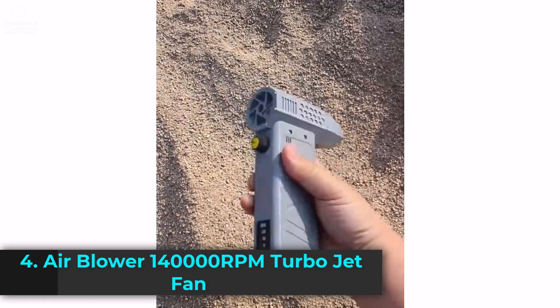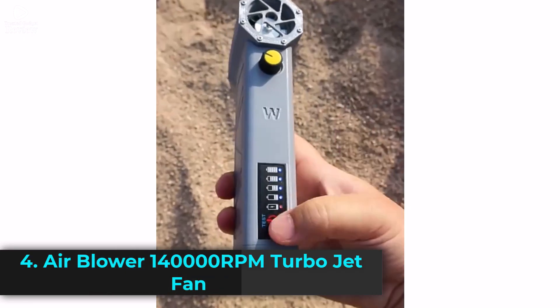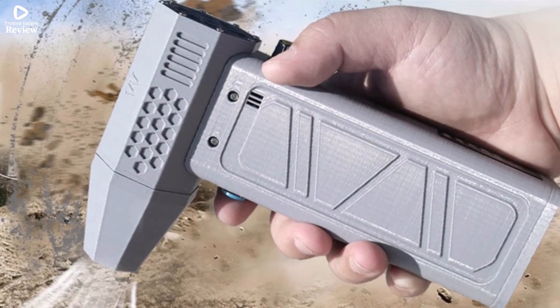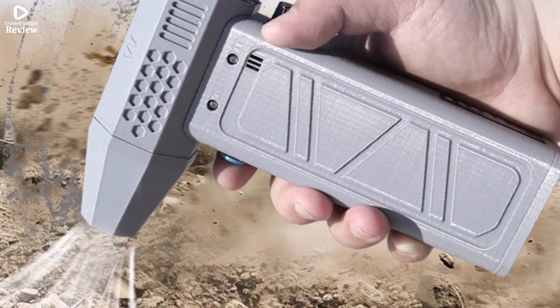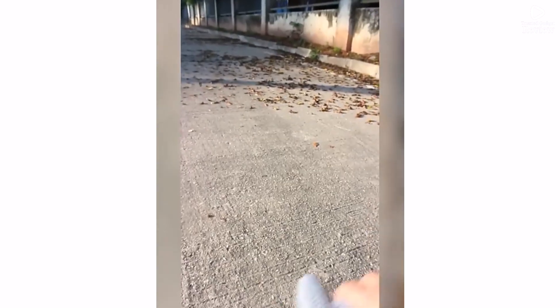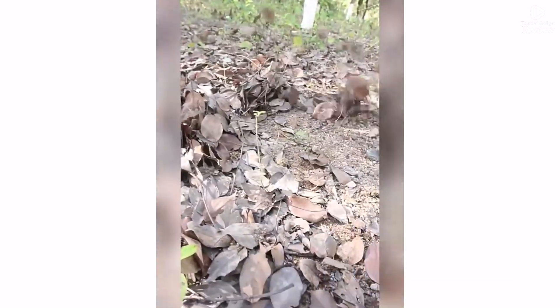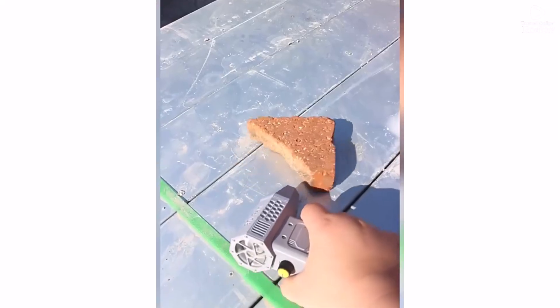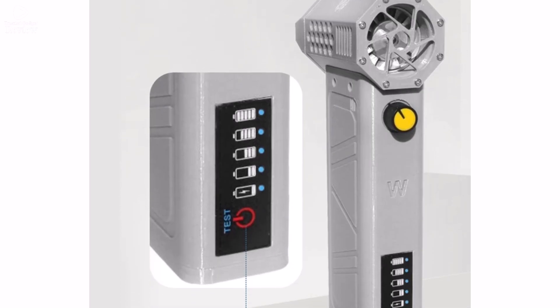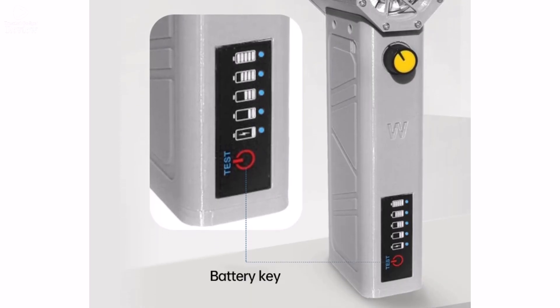Product number 4. The Air Blower 140,000 RPM Turbojet Fan is a high-speed, handheld duct fan designed for powerful and efficient dust removal. Equipped with a brushless motor, it delivers an impressive 52 m/s airflow, making it perfect for cleaning electronics, keyboards, workbenches, and even car interiors. Its portable design and Type-C charging ensure convenience and ease of use, while the built-in power display lets you monitor battery life at a glance. Whether for home DIY projects or professional use, this turbo blower is built to handle demanding cleaning tasks efficiently.